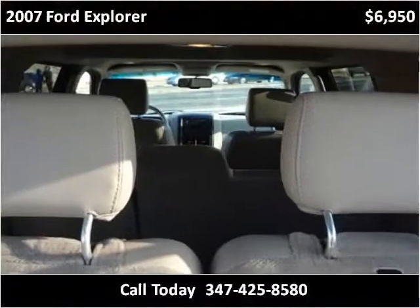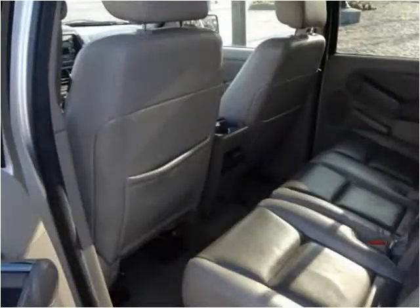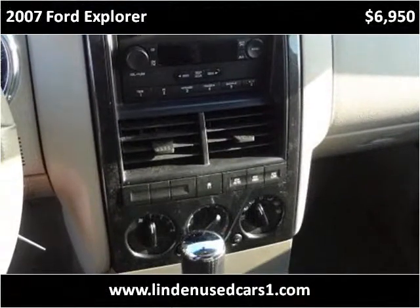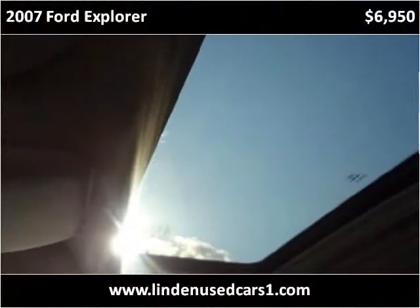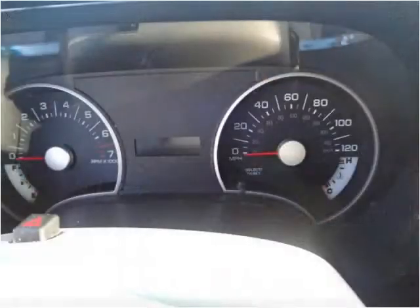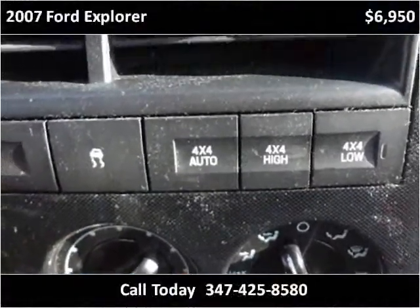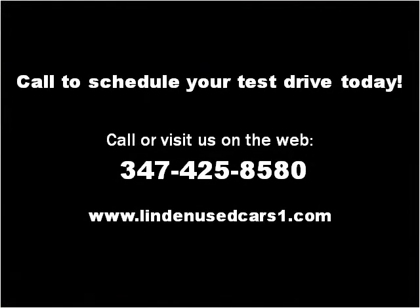This vehicle is automatic. Thank you. Please visit our website at lindenusedcars1.com.